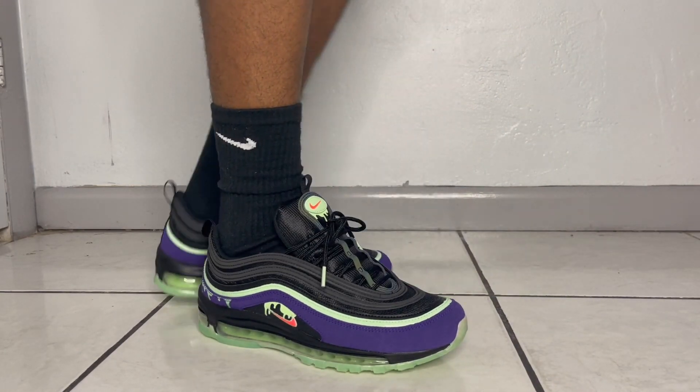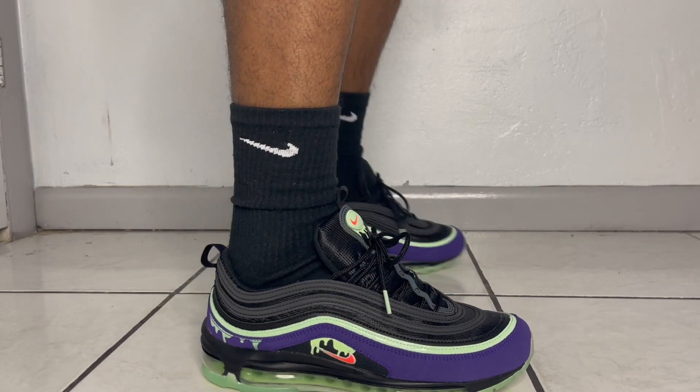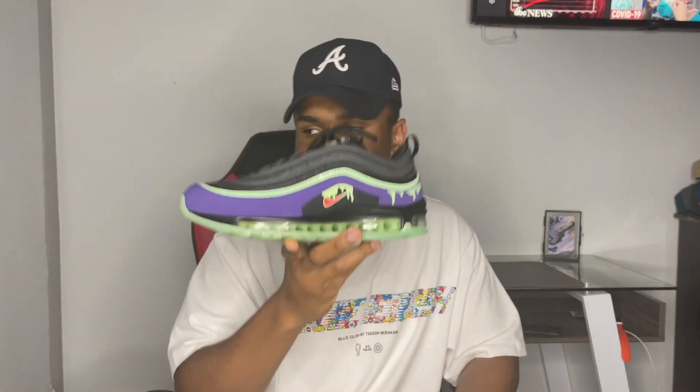Even though they sold out, I think they only released on like two websites — I believe it was Kith and Nike. So you don't have to worry about these being an oversaturated shoe like the Air Jordans that have recently been coming out. This is definitely a sneaker I'd advise you guys to pick up.